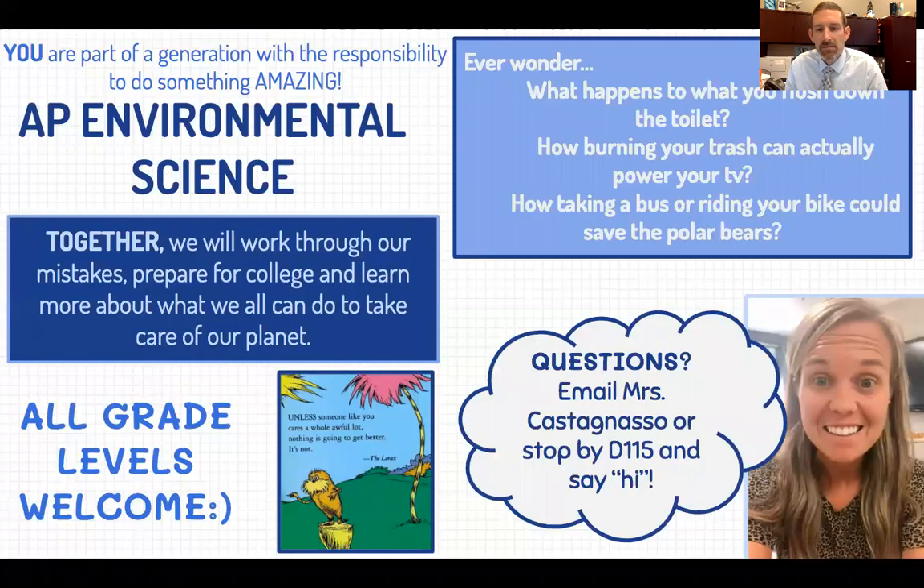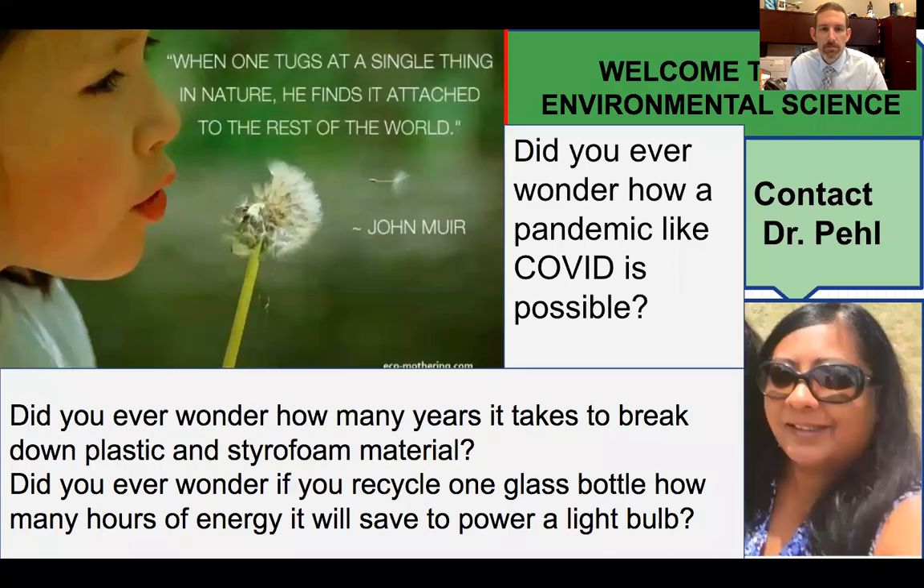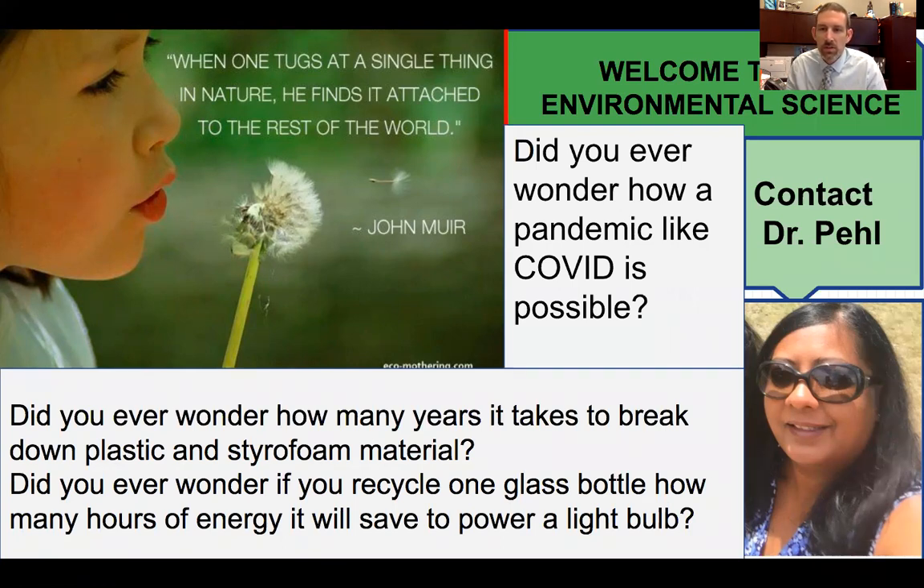AP Environmental Science is on the college-bound track — earning those Advanced Placement college credits. This is a great class to take as maybe your first AP class if you did well in Biology and enjoy sciences. There is also Environmental Science CP, which you could take after completing Biology. If you're wondering about how humans interact with the world around them, Environmental Science is a great course to look into.